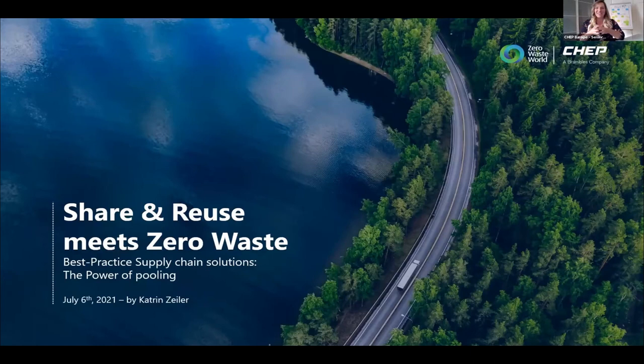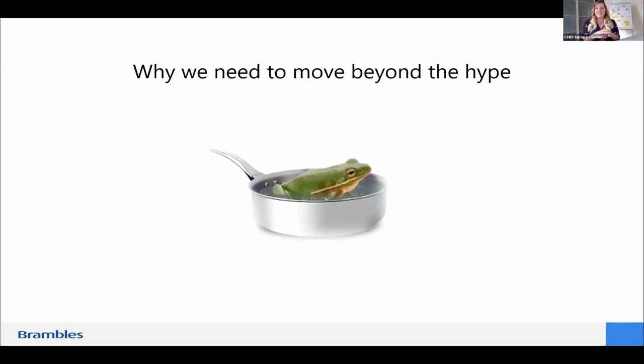My intention is to give you an overview of supply chain best practice. I'm going to combine share and reuse to meet the zero waste goal — the power of pooling. I've been working in the logistics industry for 10 years, dealing with a lot of buzzwords, and I would like to move beyond the hype.